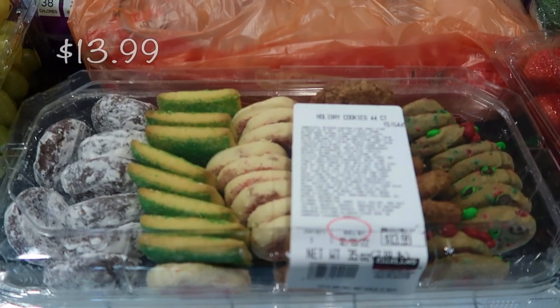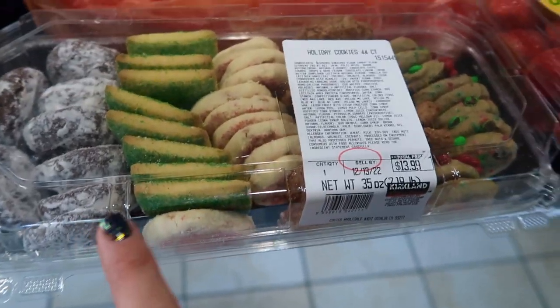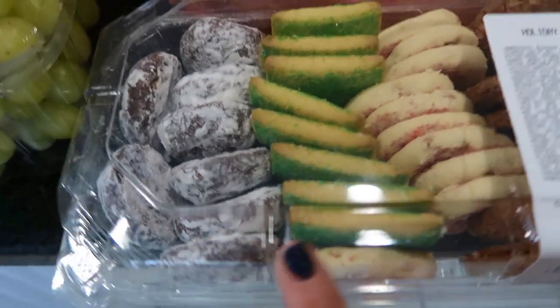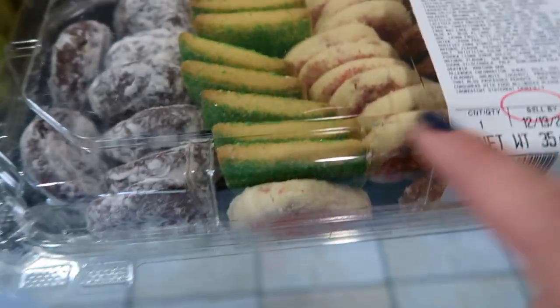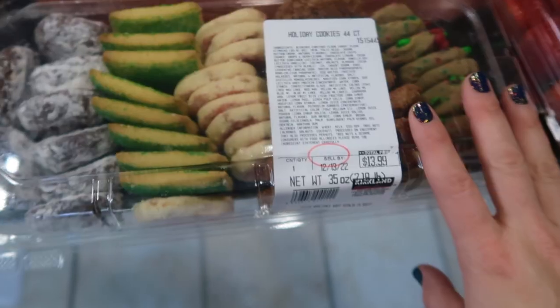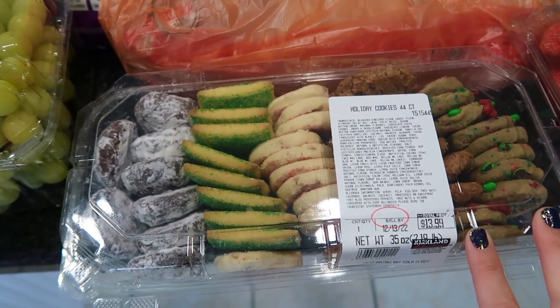The Christmas cookies are in, you guys, and they're looking fantastic. There are five different cookies in here: a chocolate crinkle, sprinkle cookies, chocolate chip, and little mini M&M cookies. You cannot miss them when you walk into Costco — they're right up front. I'm sure it'll be the same at yours.